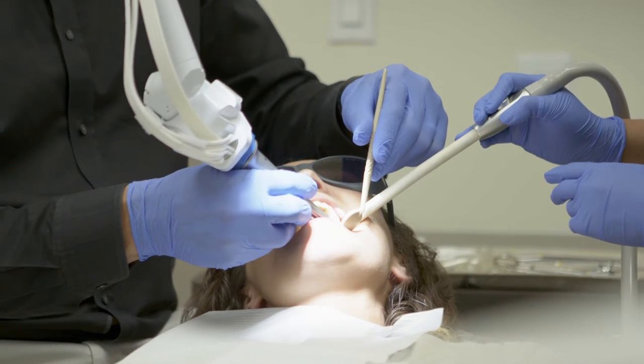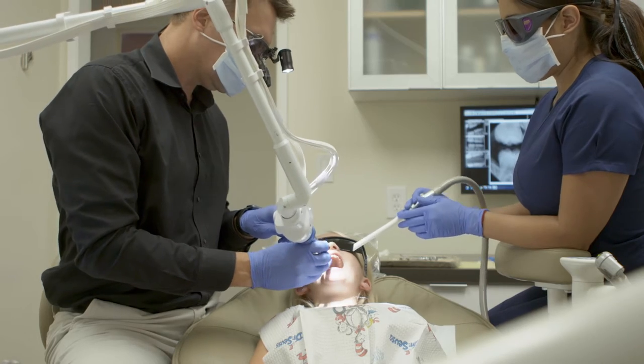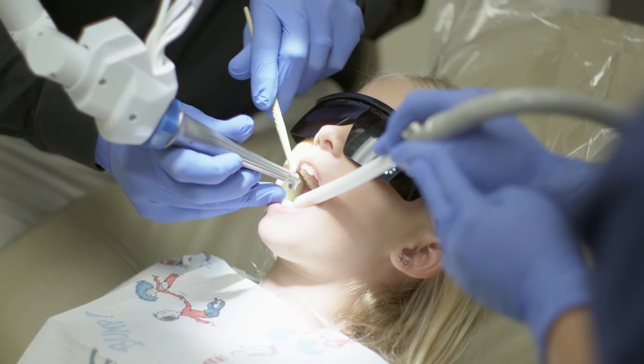When I talk to other dentists about Solea, the thing I really try to relate to them about it is just that it's a new way of doing dentistry. It's a refreshed way of looking at what we do every day.